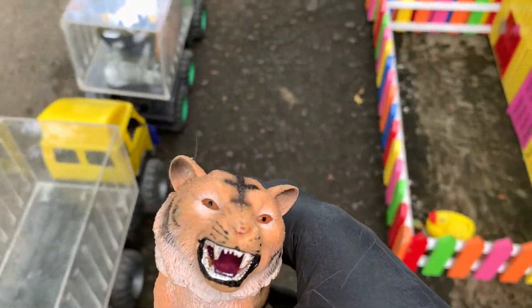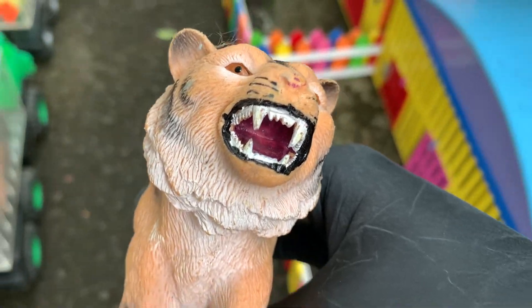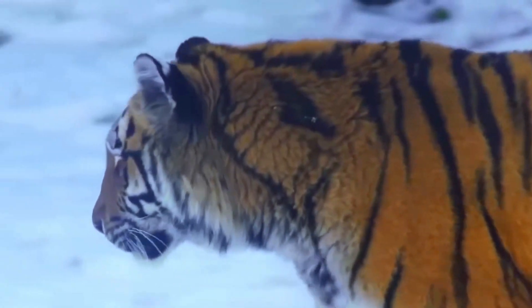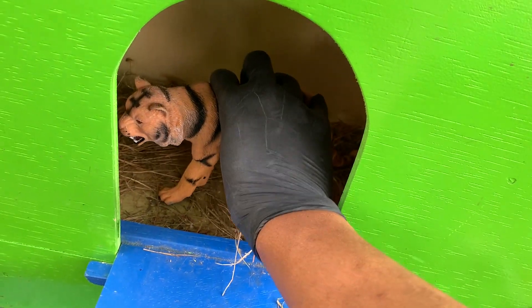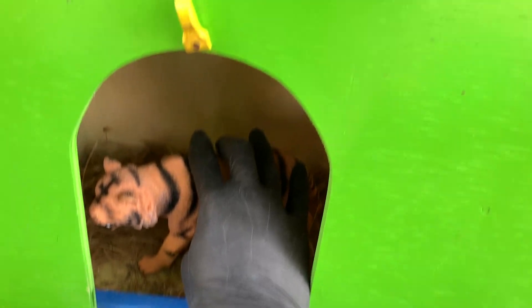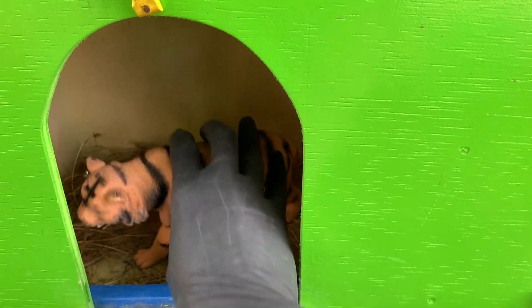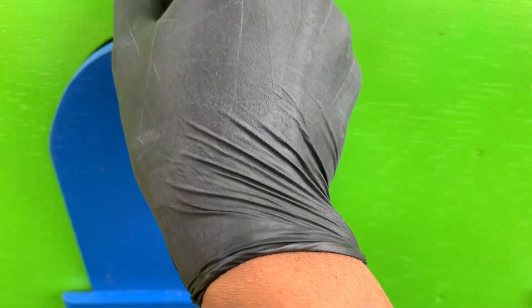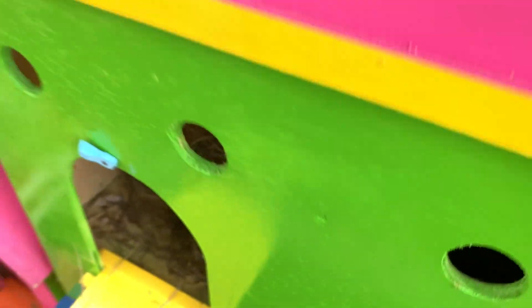Di sini ada hewan berloreng teman-teman, kita ambil. Ternyata ini adalah harimau teman-teman! Kita simpan harimau ini di dalam rumah berwarna hijau dan berpintu berwarna biru teman-teman. Kita lanjut lagi ya.